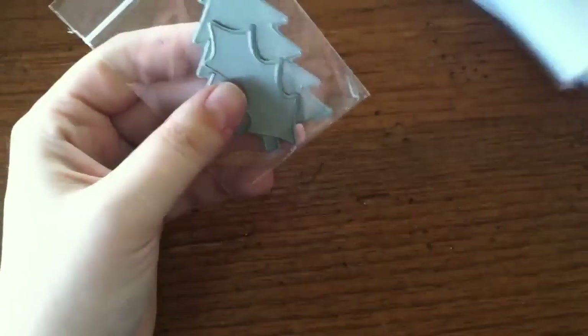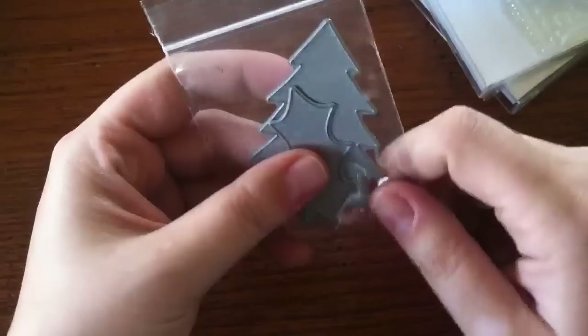Since I have to have things that go together — that's just how I am — I also picked up the dies that go with the Layered Postmarks: the tree and the holly.